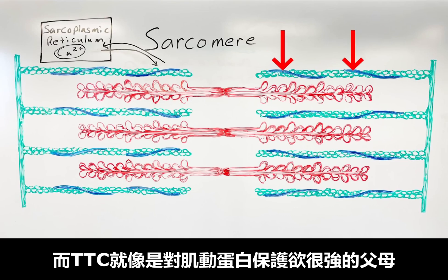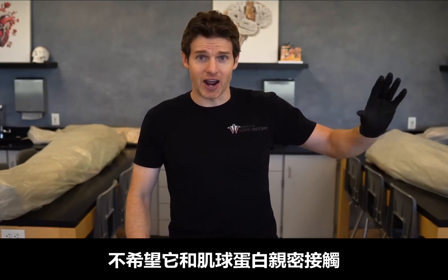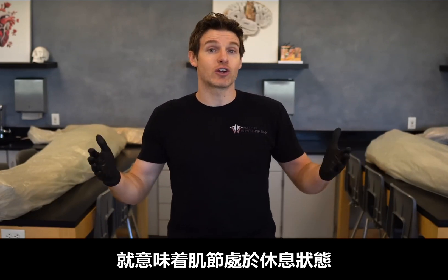But TTC you can think of as the protective parents of actin — they don't want myosin cuddling and ratcheting with actin, they're trying to protect it. So when you see TTC covering up the binding sites of actin, that's when a sarcomere is in a resting state.